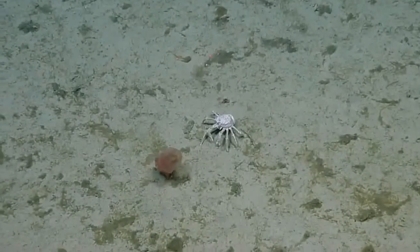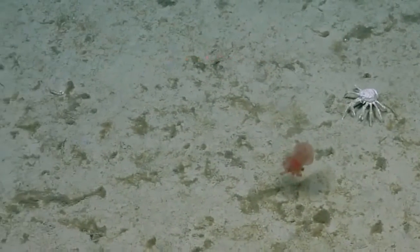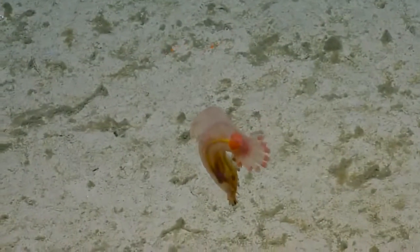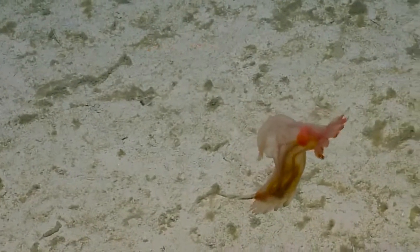I wonder why they bother swimming away. I mean, I'm sure they know something we don't, but as far as I can tell, all the sediment looks the same. Why bother swimming so far away to your next food site? Get away from a predator — for predator avoidance.